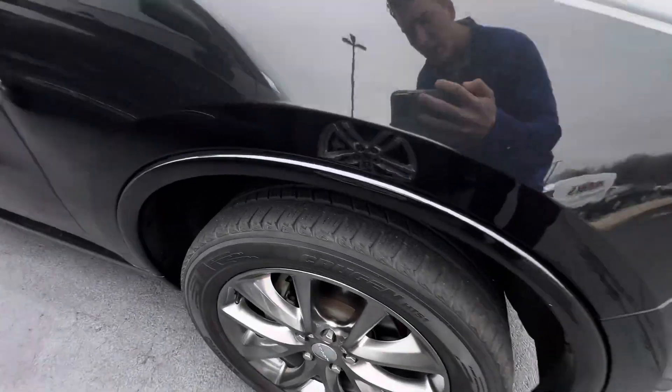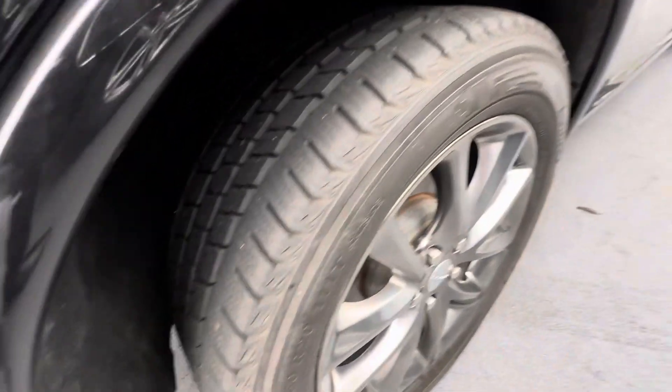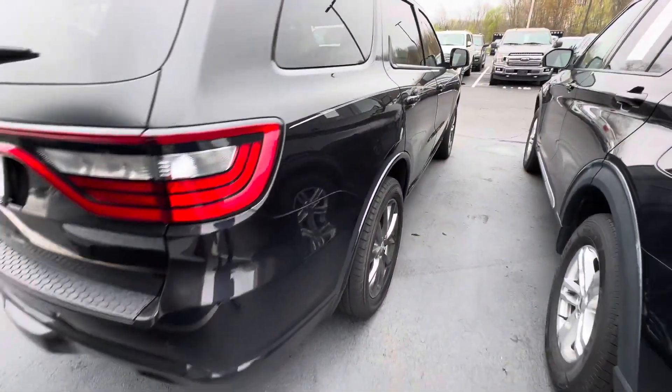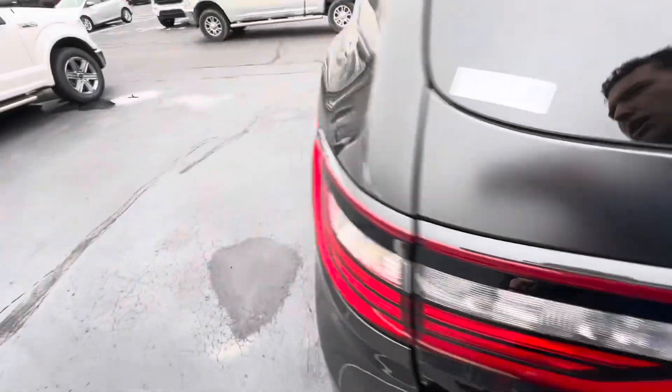We just got this vehicle in on trade, just finished with service. Plenty of treads still left on the tires. Any dings, dents, or scratches on it? The back tires are in good shape as well. The vehicle is actually pretty clean — check out the year and miles of the vehicle.